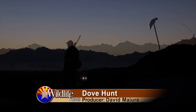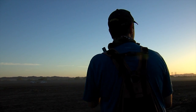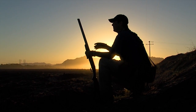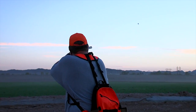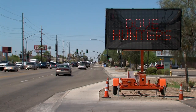They show up before sunup — there's 10 dove right there, 10 dove over there. Like kids on Christmas morning, they've been waiting for this all year. It just gets you giddy. September 1st is opening day of dove season, and in Yuma, Arizona, that's a pretty big deal.